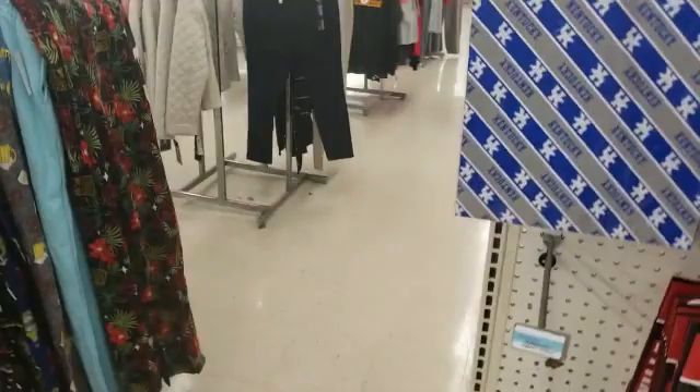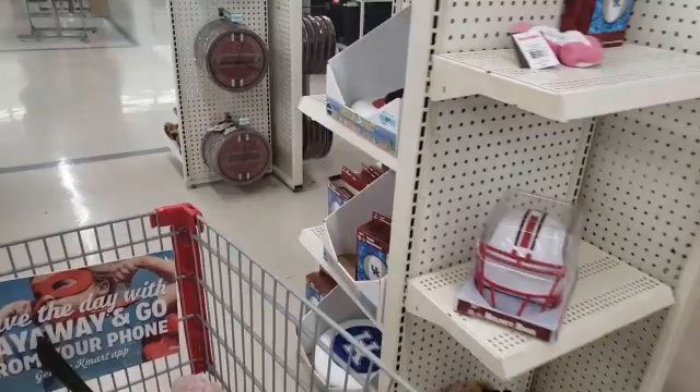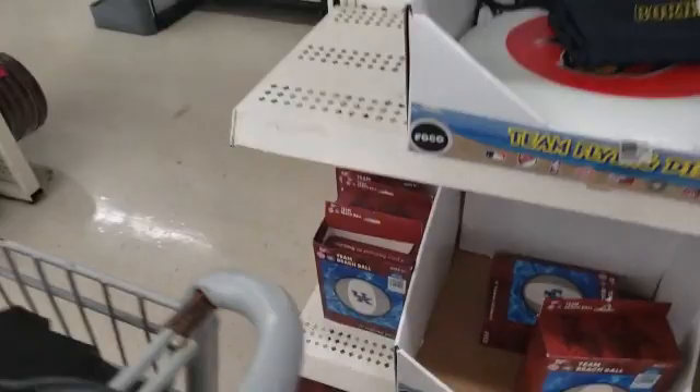We even have some Wildcats glasses, and you know the Wildcats are hot right now. Oh my gosh, you guys, these are so cute — look at that. Half off!